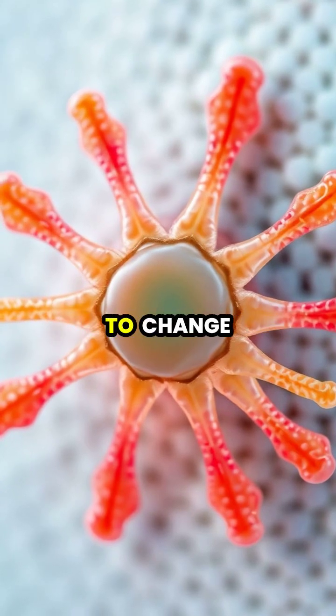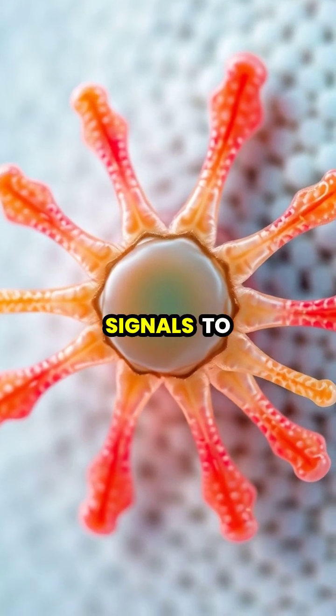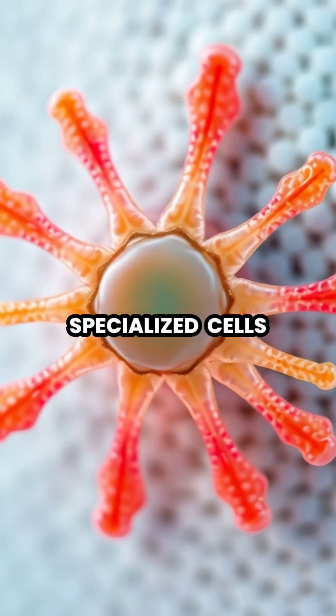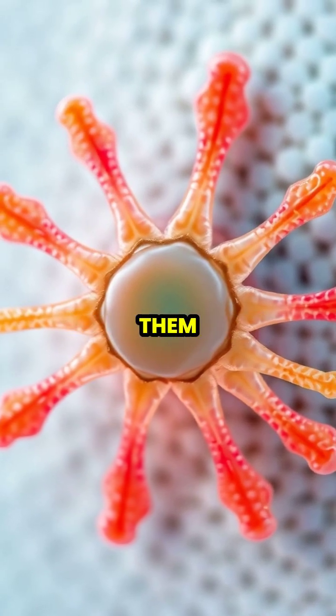When a chameleon wants to change color, the brain sends signals to expand or contract these specialized cells, which can spread or concentrate the pigments within them.